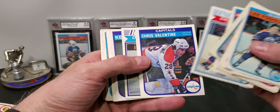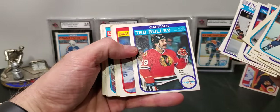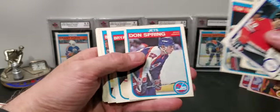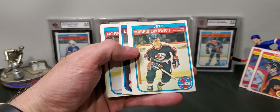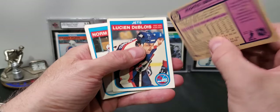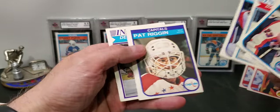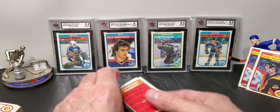Some Jets cards here. Brian Engblom doubles, Ted Bulley. There he is again — Tiger. Let's do the count, there's two. Brad Maxwell. Morris Lukowicz — he was a good player, coming off a 92-point season, pretty good. Lots of guys with no helmets back then. Pat Quinn — he was an all-star a couple of times maybe.